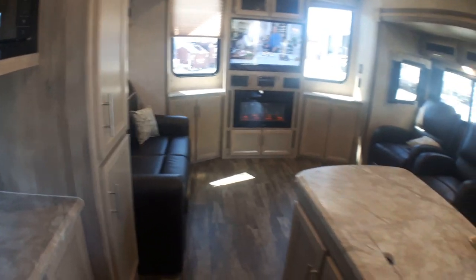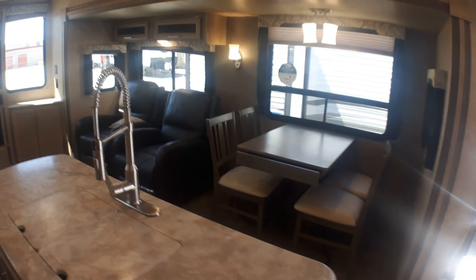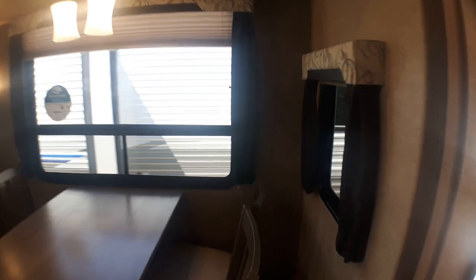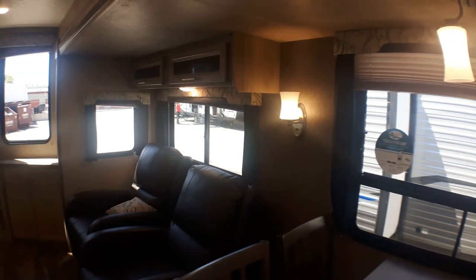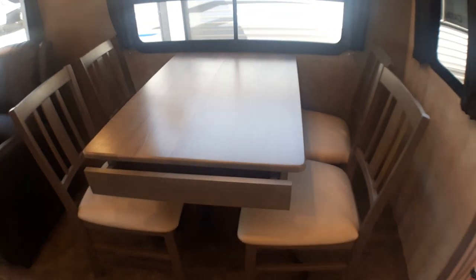It's just a huge open kitchen. What's wonderful when you're entertaining and cooking is you can still remain part of the conversation, which everybody really appreciates. You can certainly see what's going on out on the deck through your patio door, and you've got great windows on either side of the slide-out. If you're sitting in your super comfortable Thomas Paine recliners, you can still see what's happening outside.